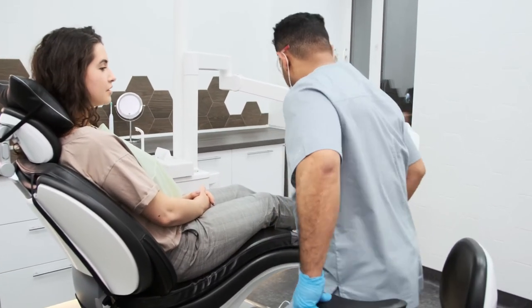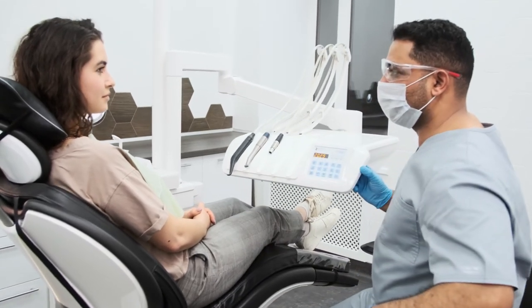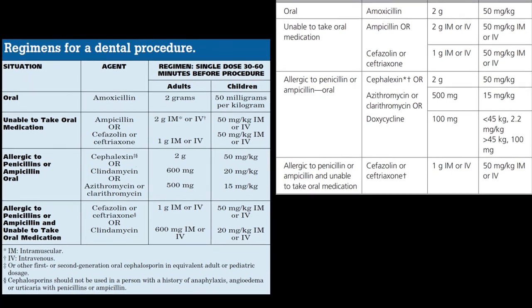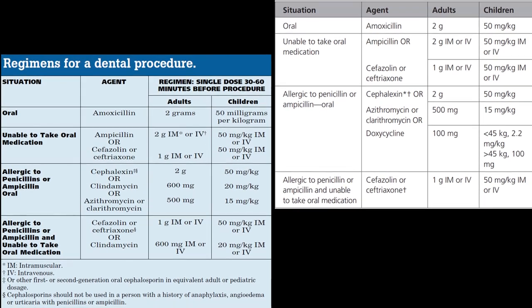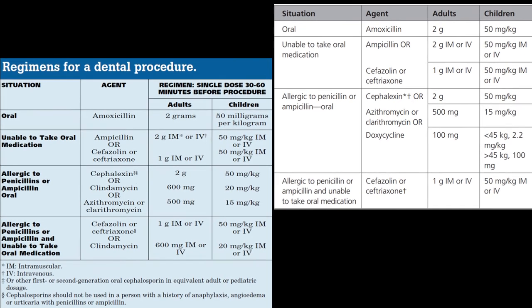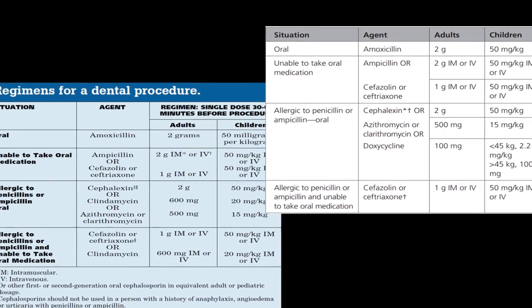The prophylaxis regimen should be repeated before the second appointment as well. Here is the antibiotic regimen prescribed by the American Heart Association in 2008 and 2021. Please note that the decision to prescribe antibiotic prophylaxis will be taken by your concerned dentist and cardiac surgeon or orthopedic surgeon.